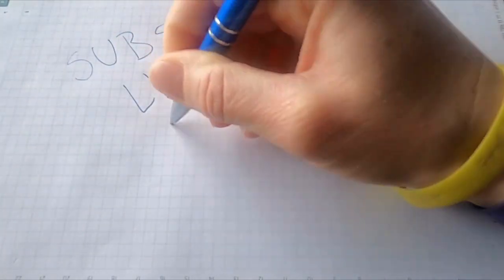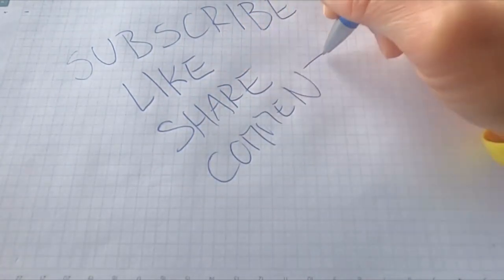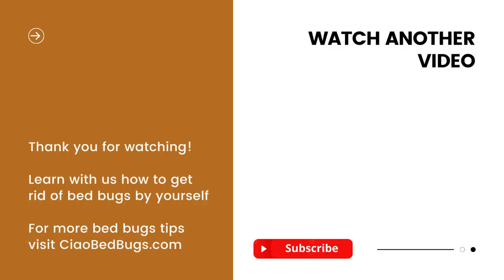For those interested in more natural ways to eliminate bed bugs, check out our video on using diatomaceous earth. It's an eco-friendly and budget-friendly approach that can increase your chances of successfully getting rid of bed bugs. For additional affordable and natural DIY solutions against bed bugs, visit our website, chowbedbugs.com. Wishing you the best of luck in your battle against bed bugs. See you soon for more tips.